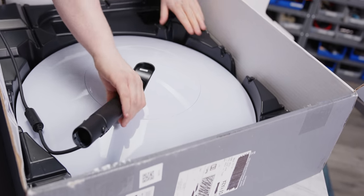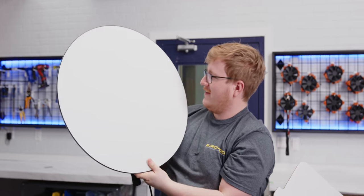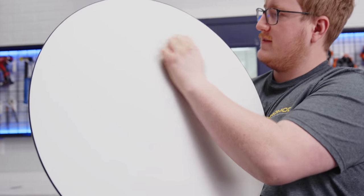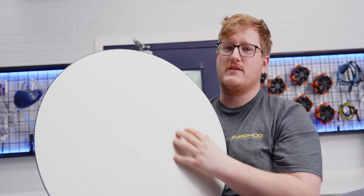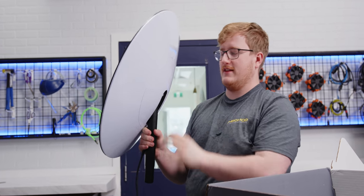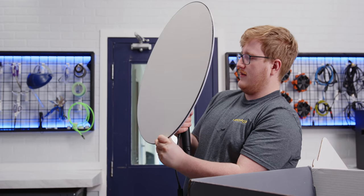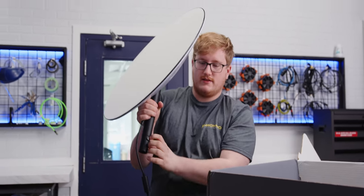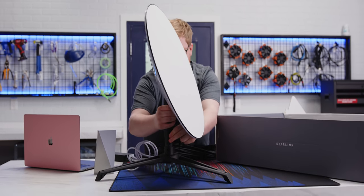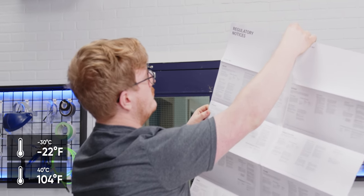And then we get the fun part — holy crap, that dish is huge. It's heavy too. That is very anticlimactic — it's sort of a soft, fabric-y material, probably radio-signal transparent. I imagine this is actually a dish shape on the inside rather than just being flat. And then we've got the mount, which I believe is motorized, so we can't really tilt it ourselves. We just stick it in there and we're done.